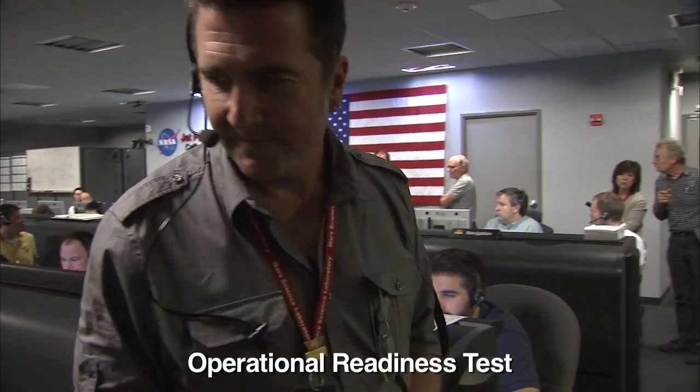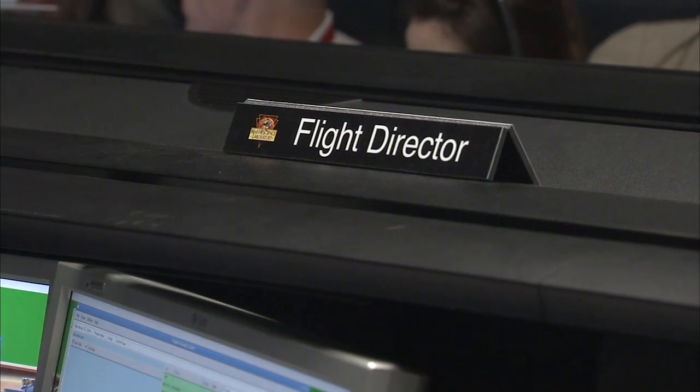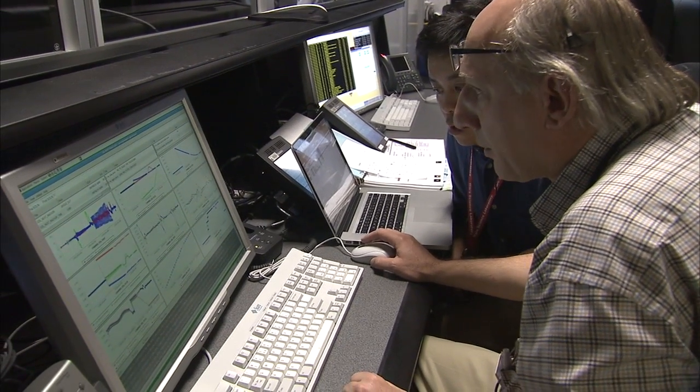We also have simulated data for what the DSN would be getting for navigation data, for example, and we combine all that together pretty intricately, so it really feels like we're actually there and we're actually getting ready to land on Mars.